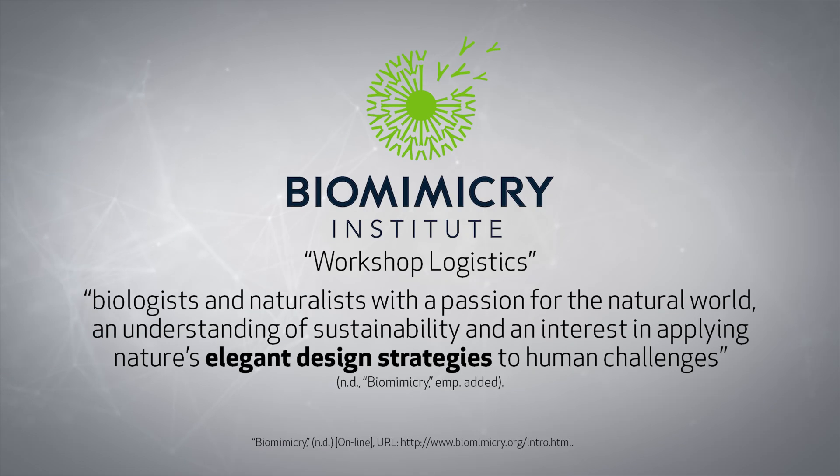For example, what seems to be one of the most popular websites on biomimicry offers a course titled 'Biologists at the Table.' In the course summary, the site describes the participants as biologists and naturalists with a passion for the natural world and an interest in applying nature's elegant design strategies to human challenges. It simply does not make much sense to think that over a period of billions of years, evolutionary chance processes developed elegant design strategies, the likes of which even our most educated, brilliant minds have yet to understand.